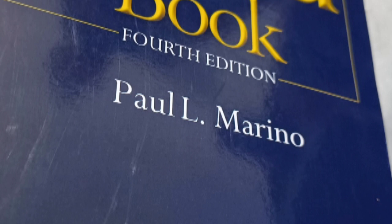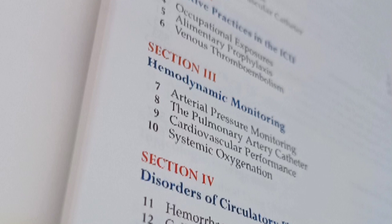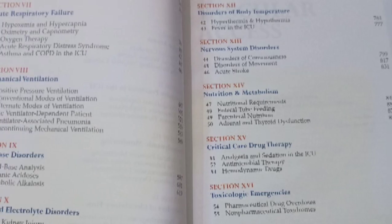This book covers about 17 sections which include all systems and basics of ICUs, from catheters to the ventilator. And this book is 1000 plus pages.